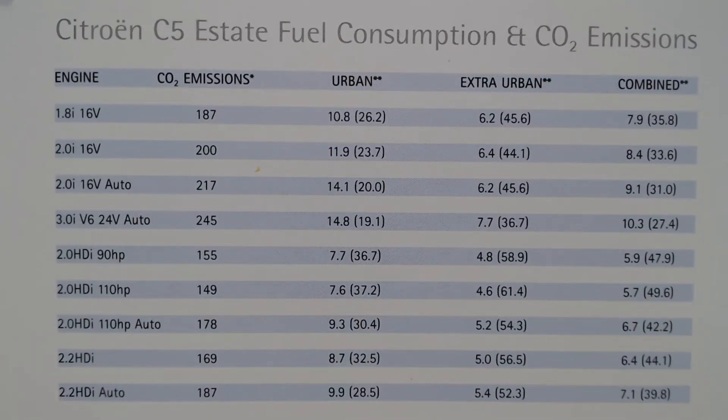The full list of engines: 1.8 16-valve, 2.0 litre 16-valve, 2.0 litre 16-valve auto, 3.0 litre V6 24-valve auto only, 2.0 HDI 90 hp, 2.0 HDI 110 hp, 2.0 HDI 110 hp auto, and the 2.2 HDI in manual and automatic. It shows all the CO2 figures and combined fuel economy. It's a pretty economical car all round — the only exception probably being the 3.0 litre 24-valve automatic petrol version; the rest are extremely good, particularly the diesels.